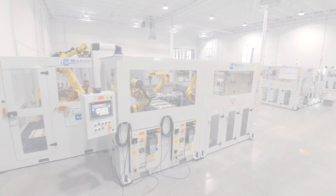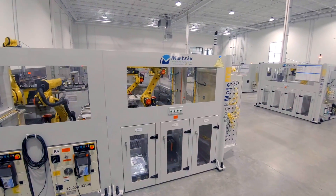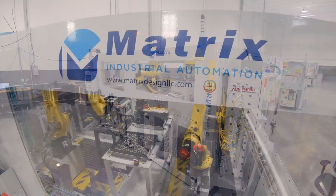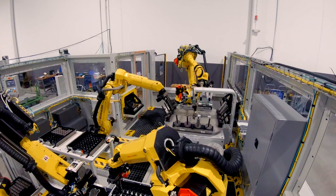Matrix Industrial Automation presents another custom-designed and built robotic automation solution. This high-throughput machine-tending system is able to keep up with even the fastest honers, hobs, or shot-blasting machine tools.